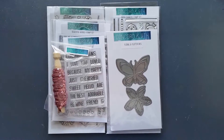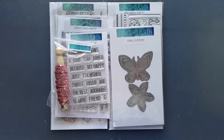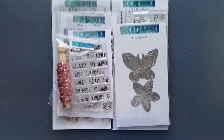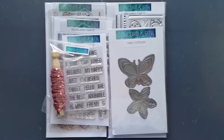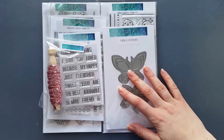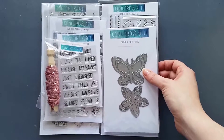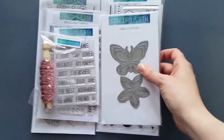Hi everyone, Mirella here. I'm going to try to make this video quickly while my little girl is playing in the background. Today I'm sharing quite a big haul from Concord and 9th. These are actually two orders that I made. Basically, I won a $25 gift card from Concord and 9th on one of the challenge blogs, and while spending my $25 I couldn't just stop there and had to add a few dollars here and there.